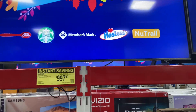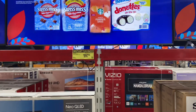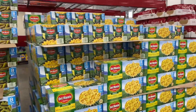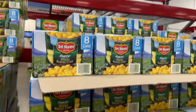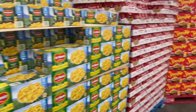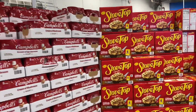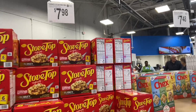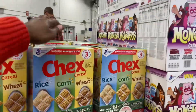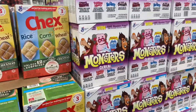Getting ready for Thanksgiving, they have their Del Monte canned corn for $7.78, as well as the green beans — eight cans for $7.14. Cream of mushroom soup is $7.98 and they have plenty, as well as the Stove Top for $7.98. The cereal is $7.48 — this is the triple pack with rice, corn, and wheat. Good deal for that triple pack.